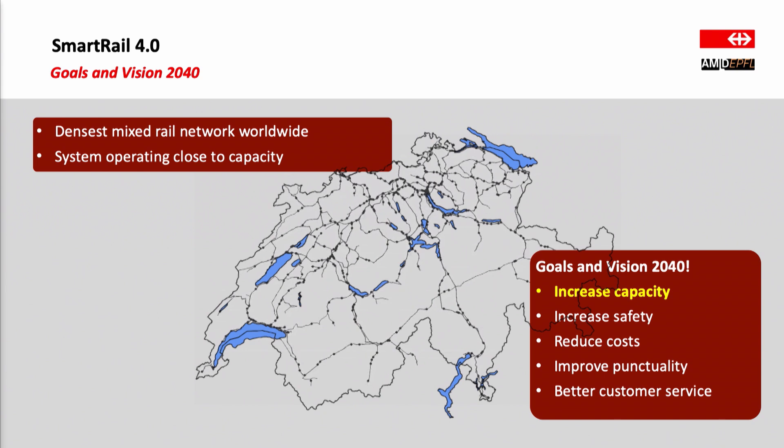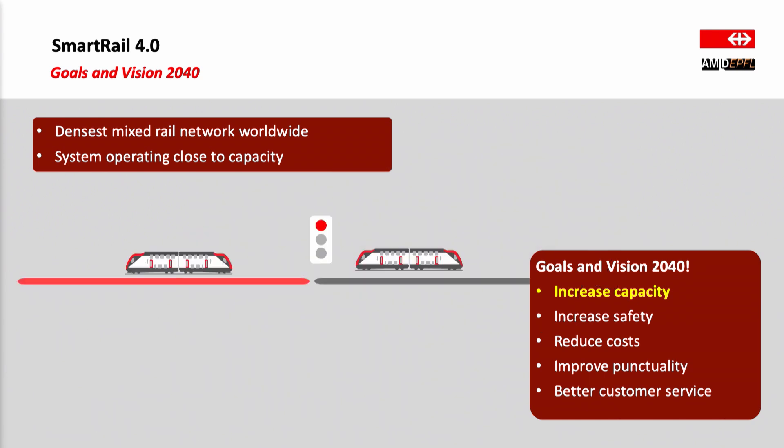So what is stopping us from doing this? Well at the moment it's mostly safety concerns. To guarantee safety, we are working with so-called fixed blocks. The whole railway network is divided into blocks and at any given time we can only have one train on each block. For example, here we have the train in the front occupying the red block, and the train at the back has to wait until it has passed out of the block before it can move forward.